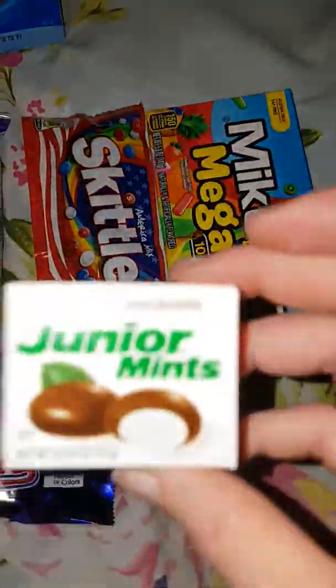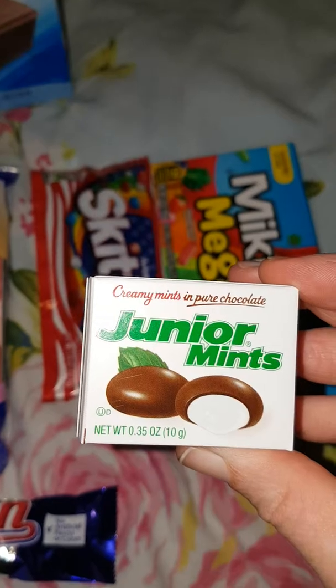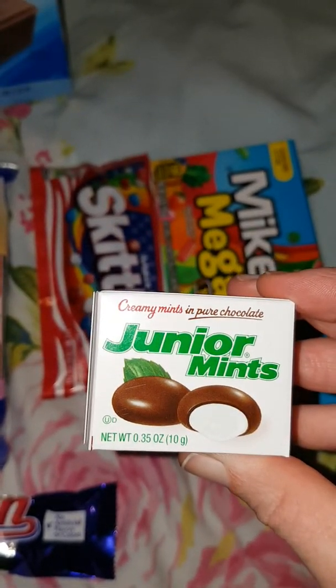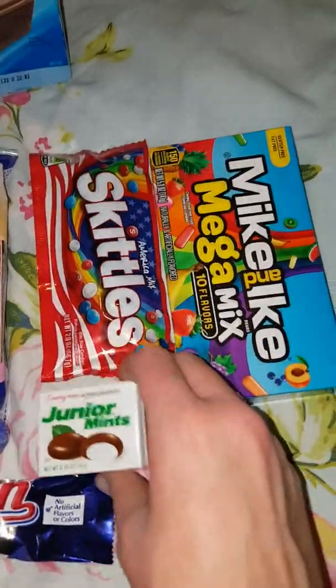Next up we have Junior Mints. They're kind of like After Eight mints if I'm honest. I don't know how many you get, probably not that many.